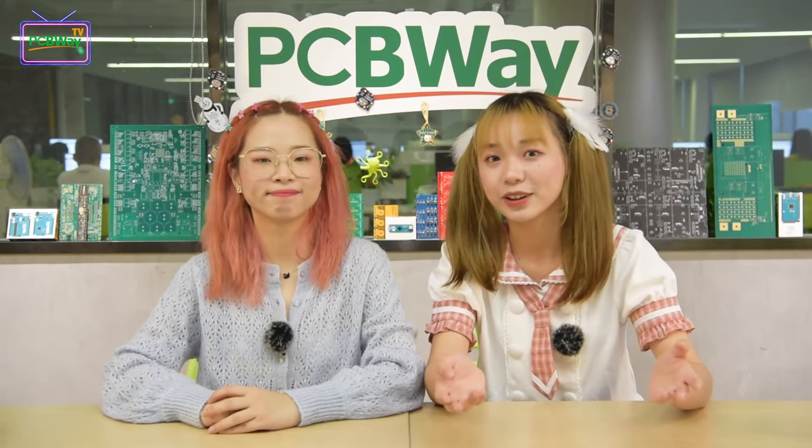Nowadays, Arduino is quite popular not only with the ones who are professional in this field, but also the ones who just start with electronics. In our last several videos, there are many projects based on Arduino which have been shared. So we decided to bring up more cool Arduino projects, because this is the last video for our show, Innovation and Implementation Season 1.